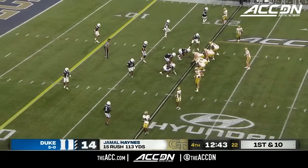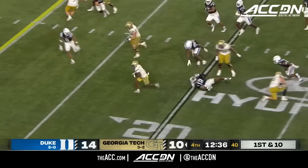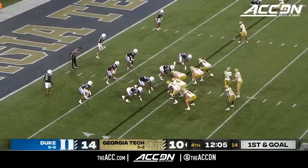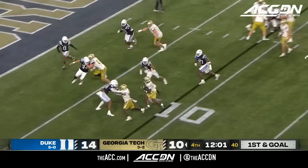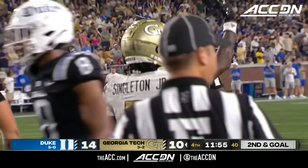First and ten, Georgia Tech red zone possession for the Jackets who trail by four. Two-by-two look. Rutherford in traffic, first through at the ten — first and goal at the nine. Singleton in motion, he'll get it on the comeback here to the near side at the five. And Eric to the three, pulled down by Kendall Johnson.